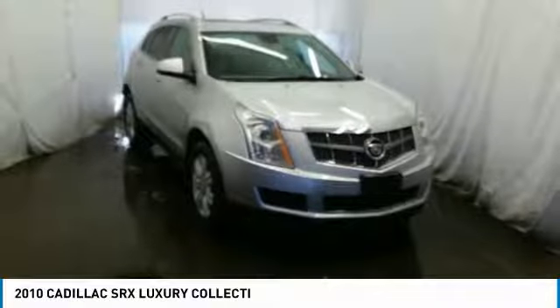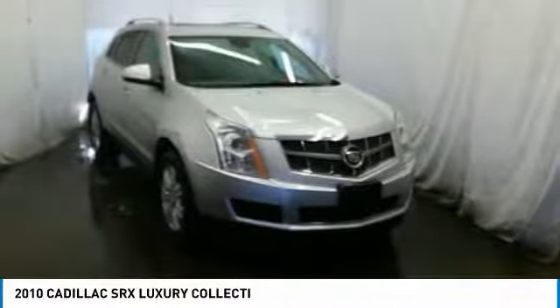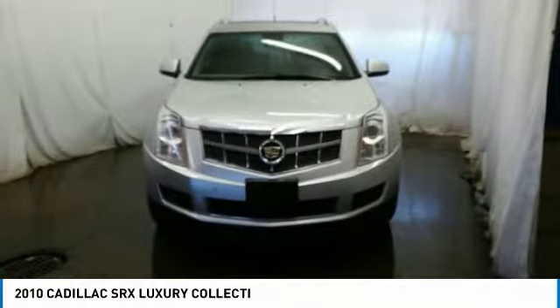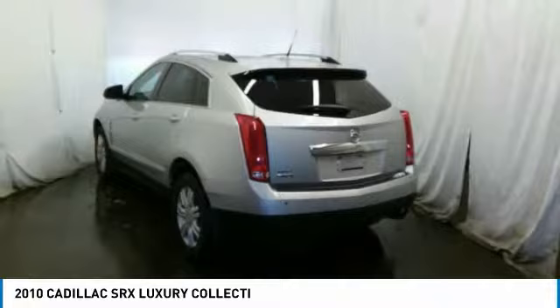Stop by and take a look at the 2010 SRX. The Cadillac SRX is beautiful from every angle. For driving enthusiasts, there's track-tuned handling, advanced engine power, and the added confidence of available all-wheel drive.